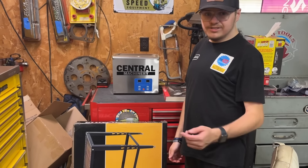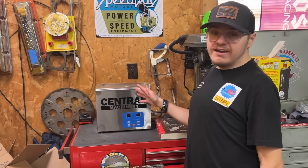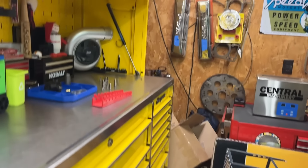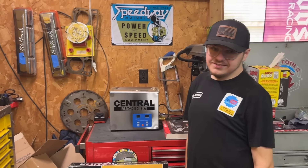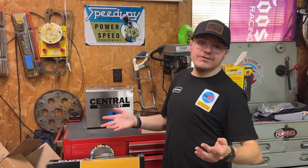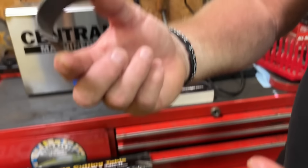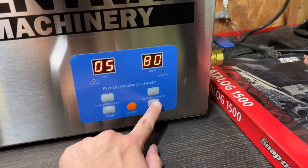We've had this ultrasonic cleaner for a while and we've used it quite a bit. We ran a brake master cylinder from the F1 truck through it and freed it up — it was totally seized — and that thing works now. So we'll throw something in it that's pretty filthy and see how quickly it cleans. This is an old bearing from a 327 — it's shot but look how bad and nasty it looks. We'll run this for five minutes at 80 degrees with Purple Zep solution.